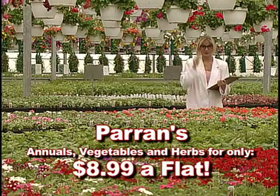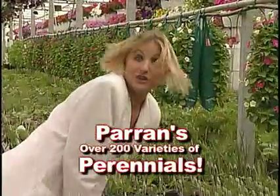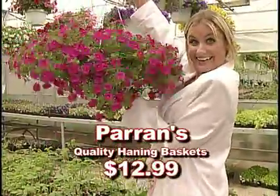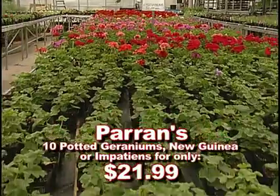You'll find annuals, vegetables, and herbs for only $8.99 a flat! Over 200 varieties of perennials — and more! Hanging baskets for only $12.99! Buy 10 oxygen-generating potted geraniums, New Guinea, or Impatience for only $21.99.